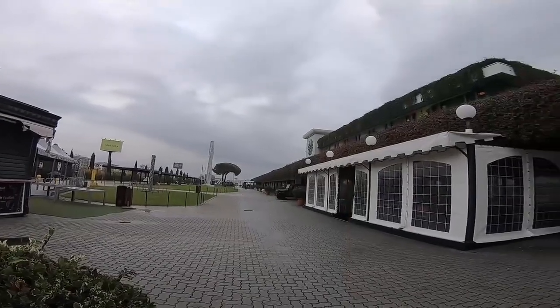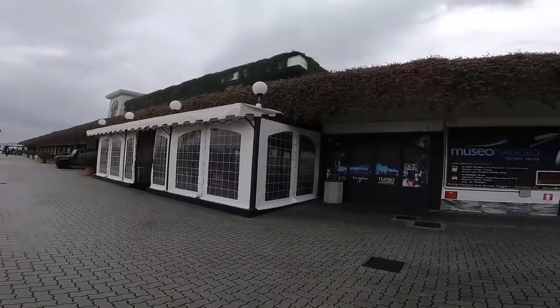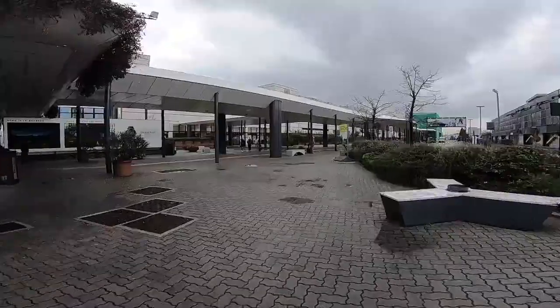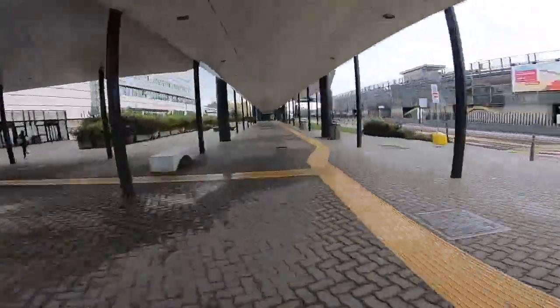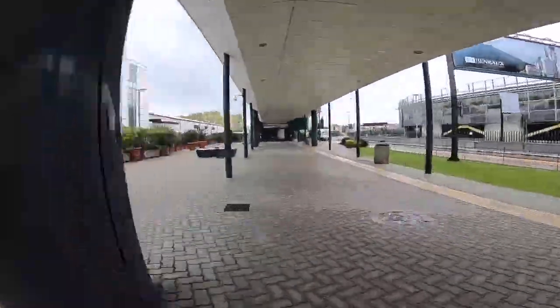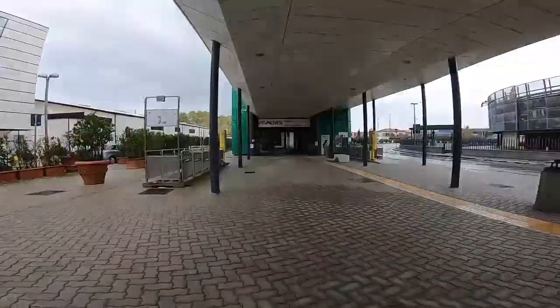If at the airport, all you need to do is exit the airport and head to the left-hand side, where you will follow the pathway all the way to the Pisa Mover. There, you can purchase a ticket or use your return ticket to get back on the Mover.